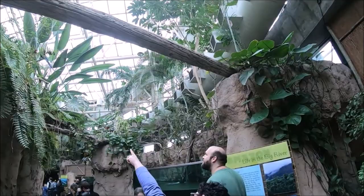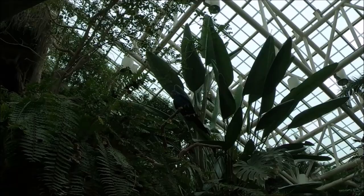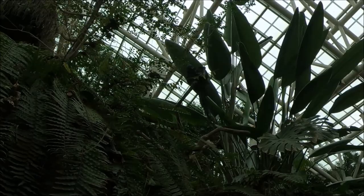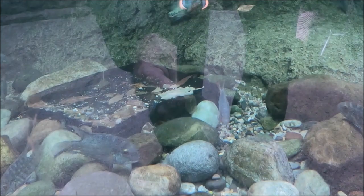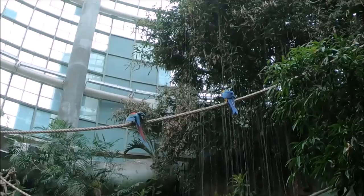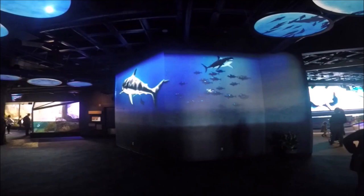From there we walked to the Amazon rainforest section and took the escalator to the second floor — there's also an elevator. This area is designed like the treetops of the Amazon rainforest. We saw lots of free-flying birds like colorful parrots among the trees and bushes, and many different species of fish like piranhas, paku fish, and freshwater stingrays living in a waterfall pool.